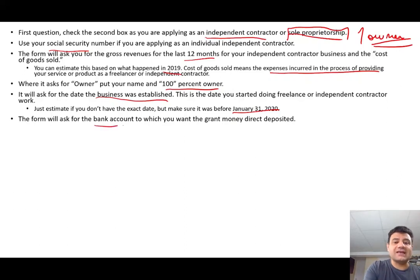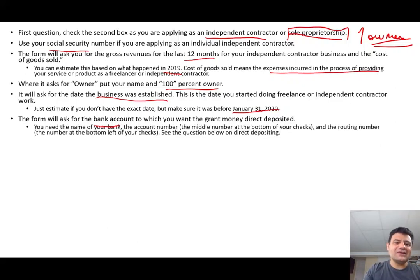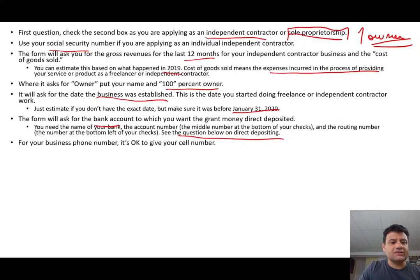The form will obviously ask for your bank information to make the direct deposit. Make sure you have a copy of your check with your routing number and bank account number. I will double and triple check this information to make sure you're going to get the money. You'll need the name of the bank and the routing number. I'm going to add a sample check to show you where to find this information in case you're not familiar with it.